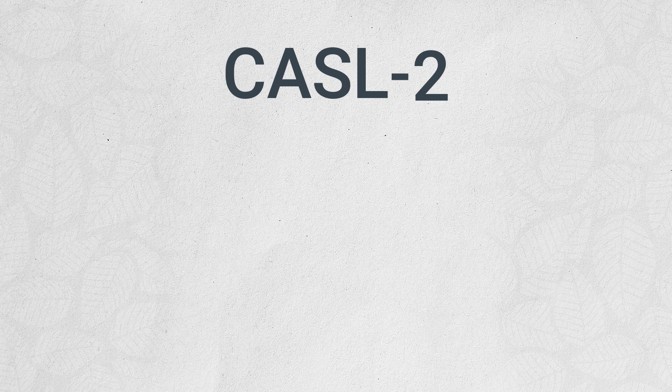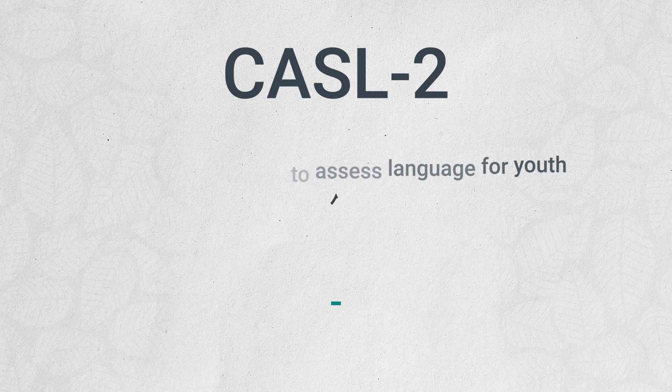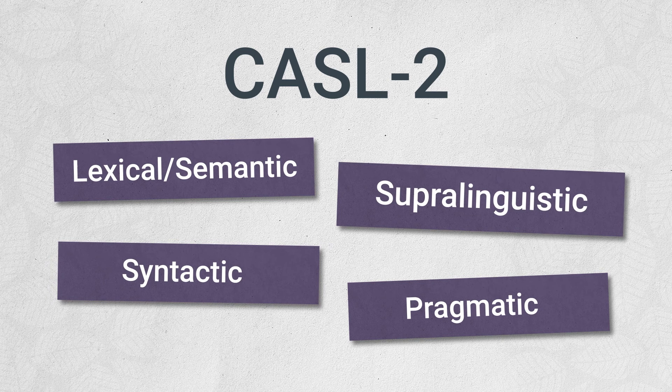The Comprehensive Assessment of Spoken Language Second Edition, also known as the CASL II, gives professionals like Sarah a faster, better way to assess language for youth aged 3 to 21. It measures children's oral language skills and ability to comprehend and express lexical, semantic, syntactic, super-linguistic, and pragmatic skills.